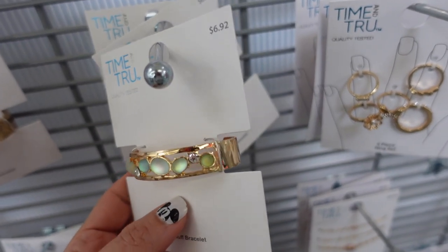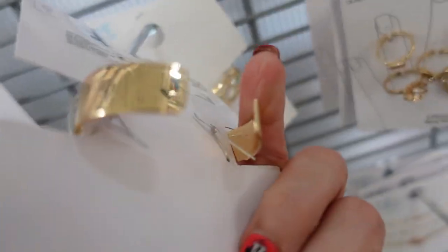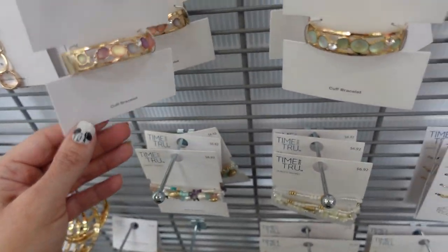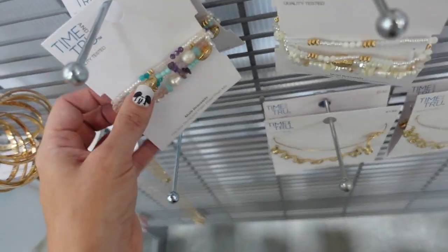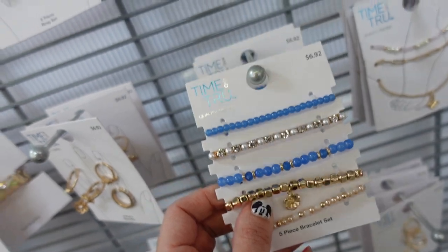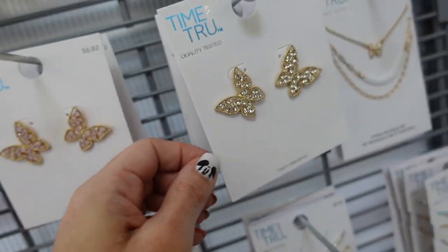Cuff bracelets from Time and True — these are $6.92 with that bangle and opening in the back. In the green, also comes in the pink. Also new stretch bracelets — $6.92, they have the clear and the multi-color. How pretty is this set with the bow — $6.92 for five pieces. And I love the little butterfly earrings, also $6.92 in the pink and then also in the clear.